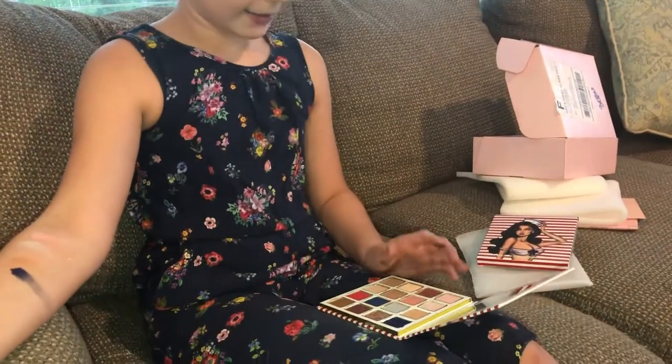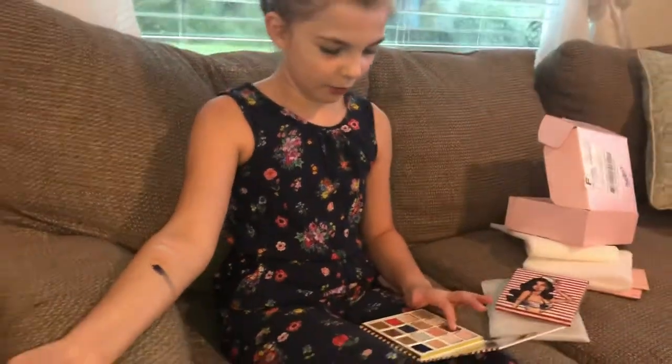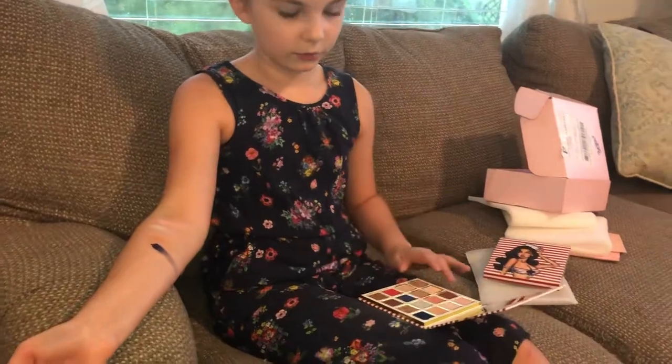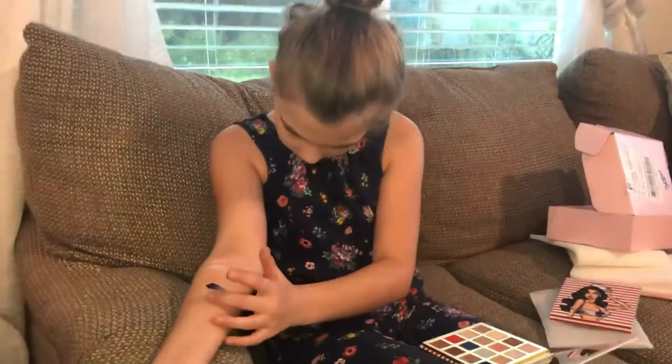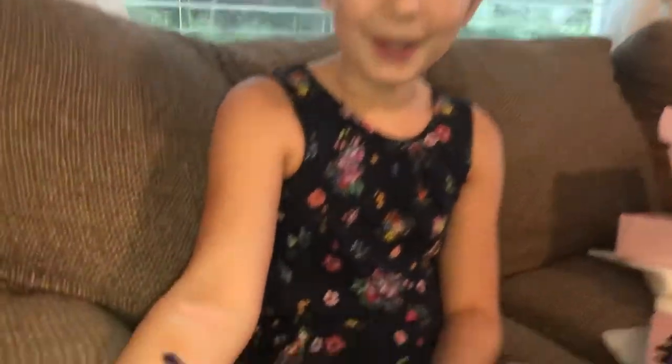Now we have Shipwrapped. I love this one, it's beautiful. As you all know, I'm a kid and I love sparkles. Whoa, that's beautiful.